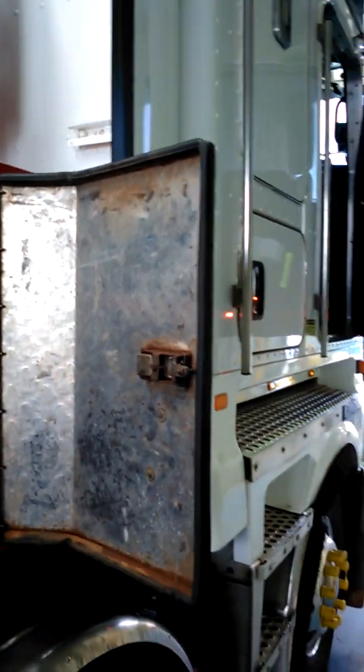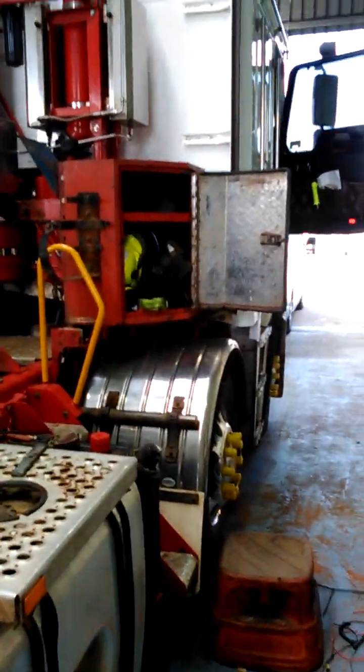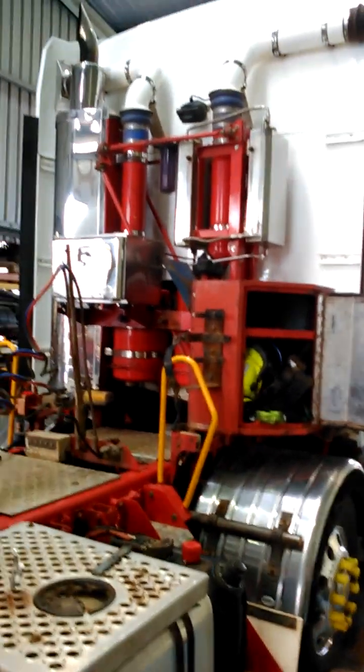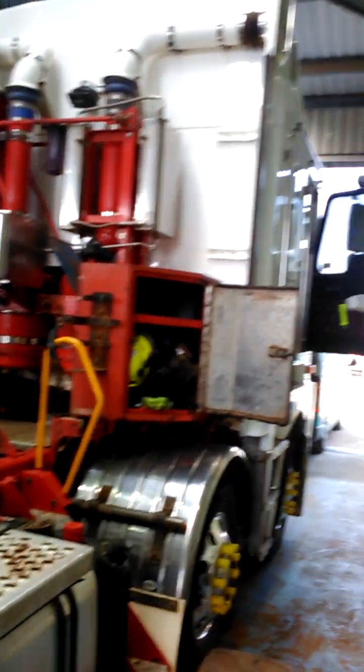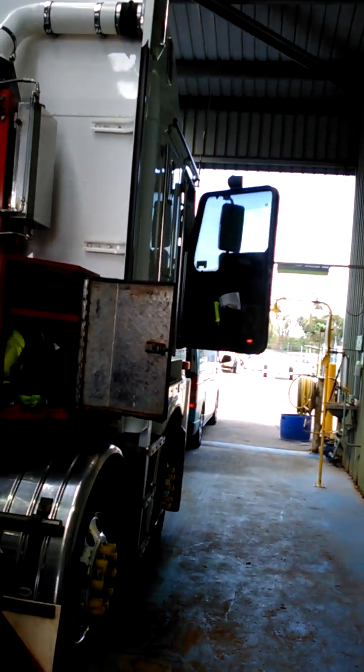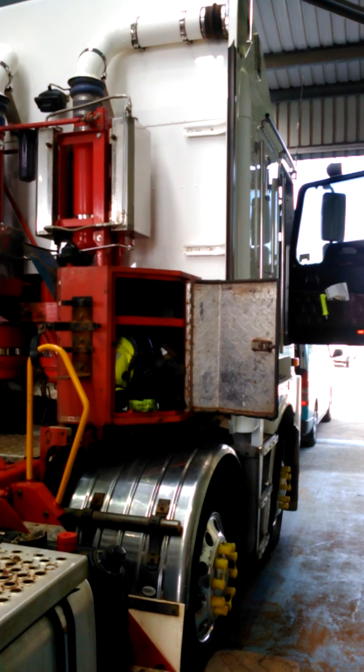The system is mounted onto a Kenworth truck owned by Coogee Chemicals, with a 15 litre diesel engine. I can be contacted by email at glknox@dodo.com.au — that's G-L-K-N-O-X at dodo.com.au — or my other email is glknox11@live.com.